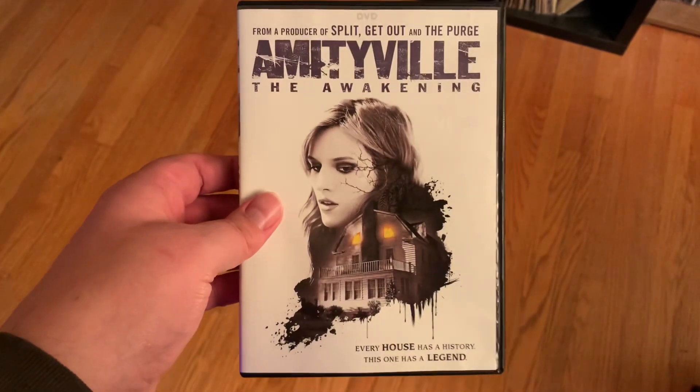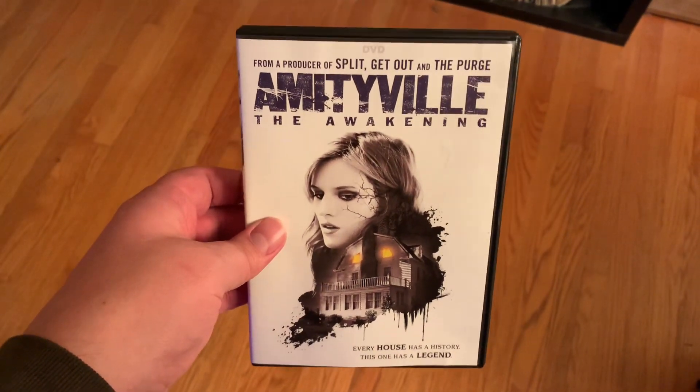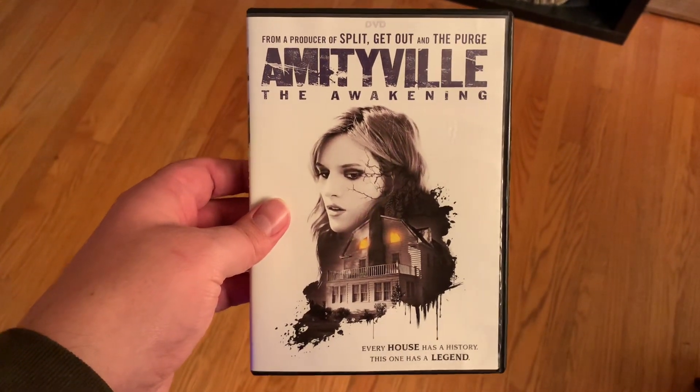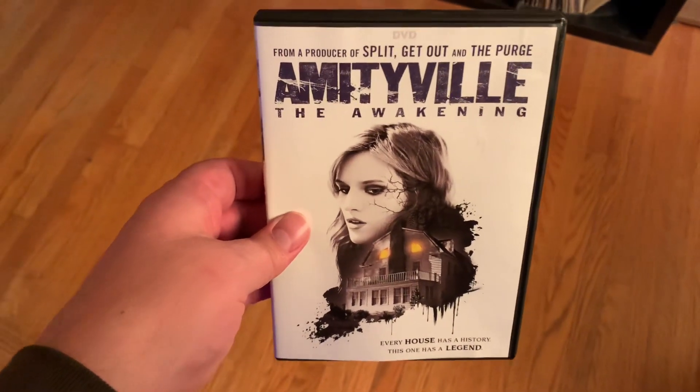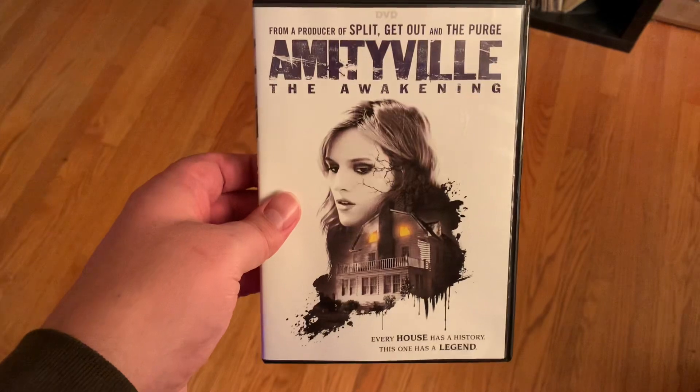I basically just chose this DVD for $5 to support the store. I didn't want to leave without buying something. If you're ever in the area, go support a real, live, actual small mom-and-pop video store — Video Biz.